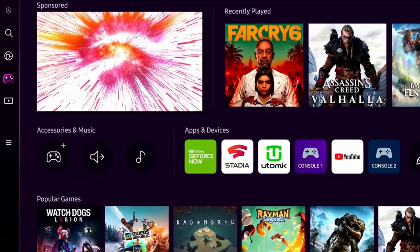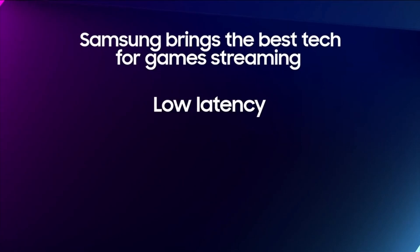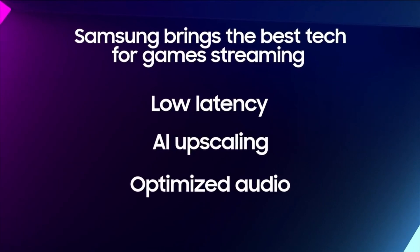Welcome back to the Nerf Report. My name is Bryant and for today's show we are obviously diving into this huge story where Google Stadia, Amazon Luna, and GeForce Now have officially arrived on Samsung's brand new gaming hub found on their Samsung smart TVs.